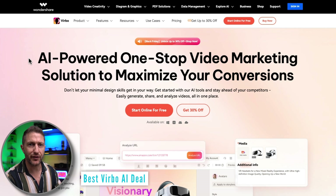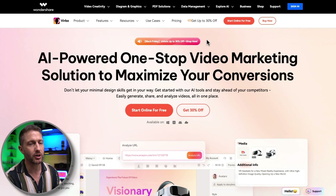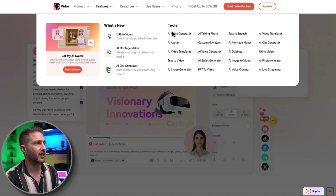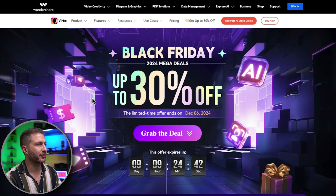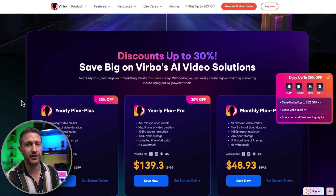Wondershare Vobo is the next AI video editor. For this one, we have up to 30% off. It's your AI-powered one-stop video marketing solution to maximize your conversions. Looking at the quick feature list, we can see all the AI tools included in this platform under the tools section. The main thing I use it for is AI video editing, like the first three. After you click the 30% discount link, you can see we've got access to this for another nine days at this point, and the deals here are pretty outstanding.